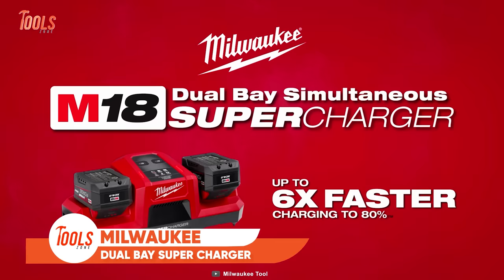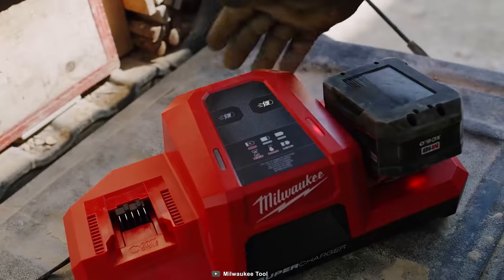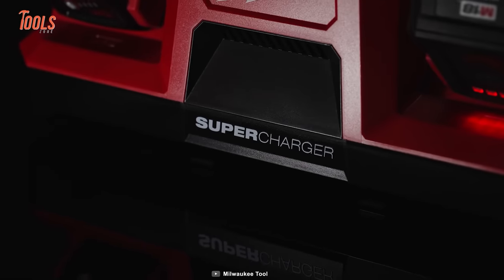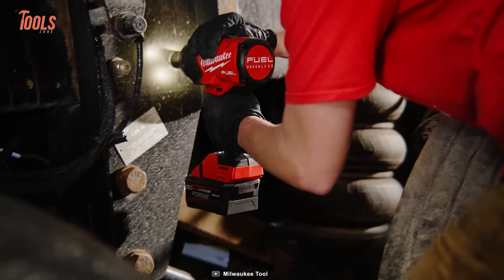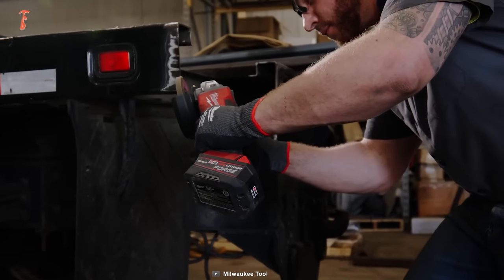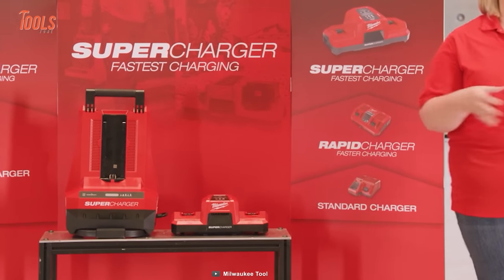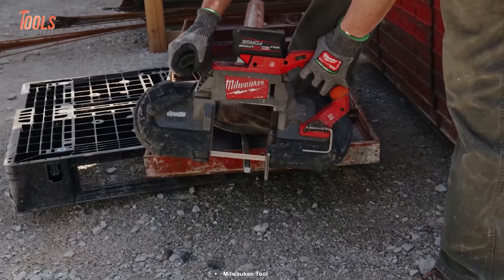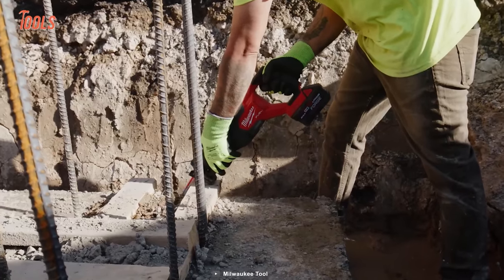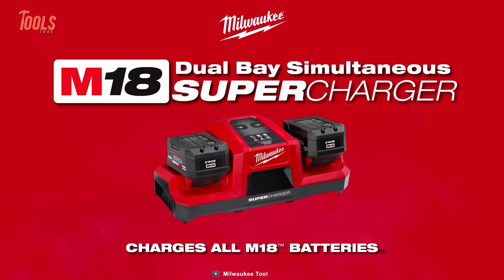Next up, we have the Milwaukee M18 Dual Bay Simultaneous Supercharger, a game-changer for professionals offering lightning-fast charging that boosts productivity. With up to 6 times faster charging, it supercharges the M18 Red Lithium Forge XC 6.0 battery to 80% in just 15 minutes, ensuring minimal downtime. This innovative charger simultaneously charges two M18 batteries, thanks to its ChargeAdapt technology, which optimizes charging for multiple batteries. Plus, the CoolCycle active cooling system prevents overheating. Its user-friendly design, integrated hang holes for wall mounting, and LED indicators make it an indispensable tool for professionals seeking rapid, efficient, and reliable charging solutions.